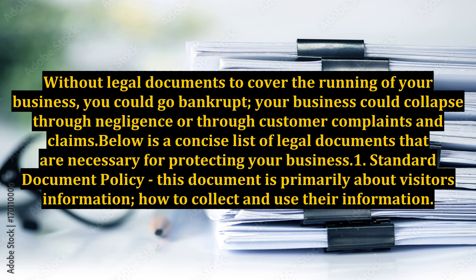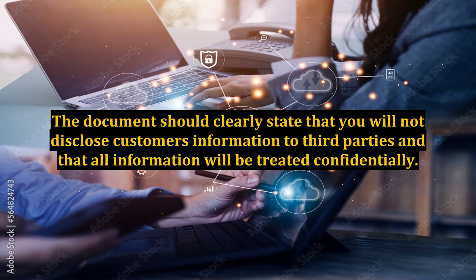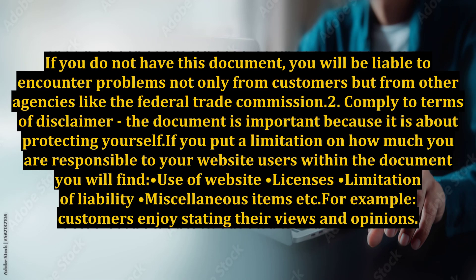1. Standard Document Policy. This document is primarily about visitors' information — how to collect and use their information. The document should clearly state that you will not disclose customers' information to third parties and that all information will be treated confidentially. If you do not have this document, you will be liable to encounter problems not only from customers but from other agencies like the Federal Trade Commission.